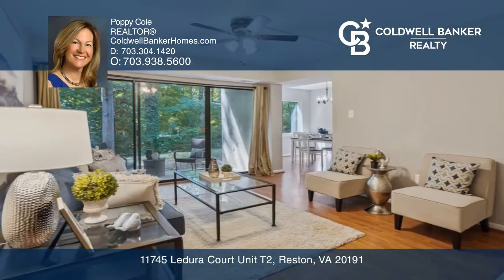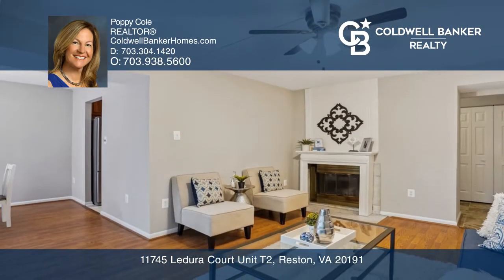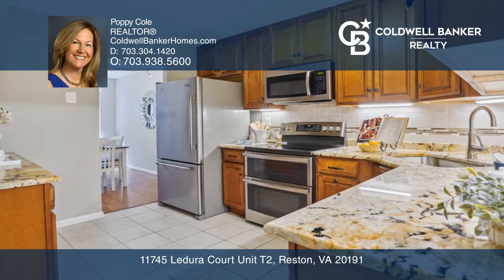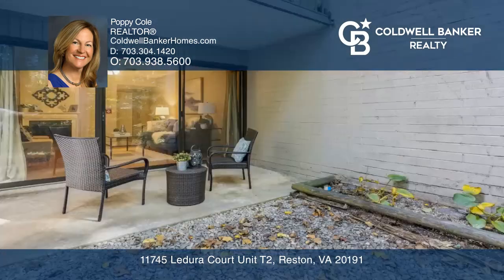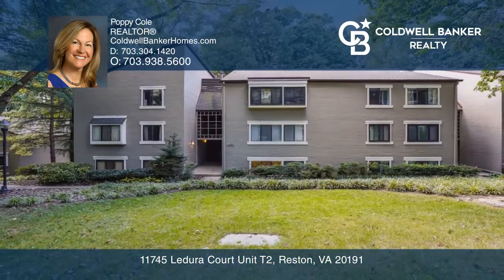This ground floor condo is a nature lover's delight — soak in great views as you enter. The cozy fireplace, updated kitchen and baths, and in-unit laundry room make this condo as enjoyable as the views. The covered patio expands your living space, and the community pool and tennis court give a resort-style vibe. Check out this must-see home by scheduling a tour with Poppy Cole.